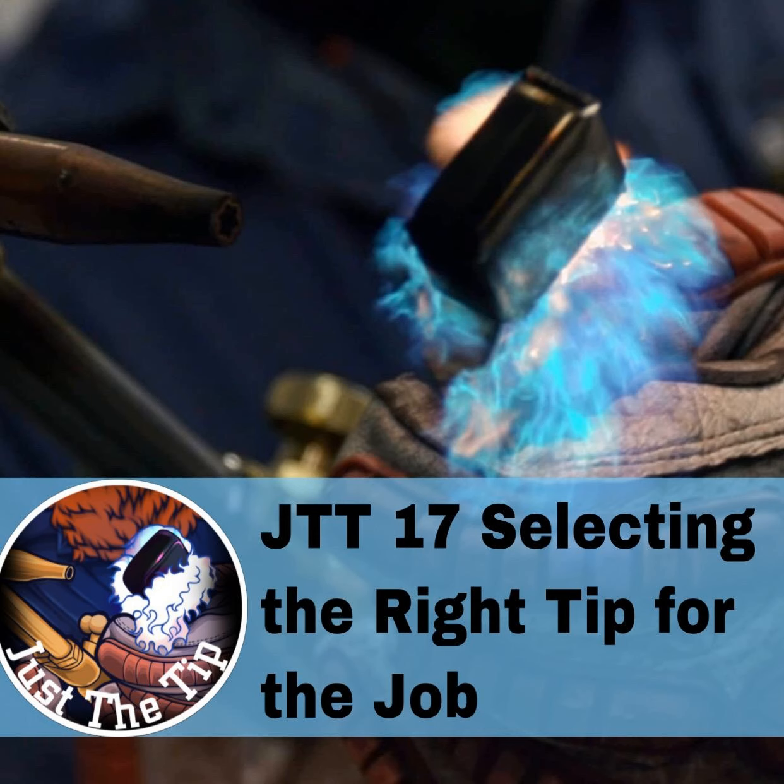Tip sizes range anywhere from a triple aught — or zero zero zero — up to a number eight for specialty cutting. This numbering system is going to vary a little bit depending on the tip manufacturer. Everybody's got different part numbers, but those are pretty much the sizes. The most common sizes you're going to be dealing with are probably a triple aught — zero zero zero — up to a number one for handheld cutting.